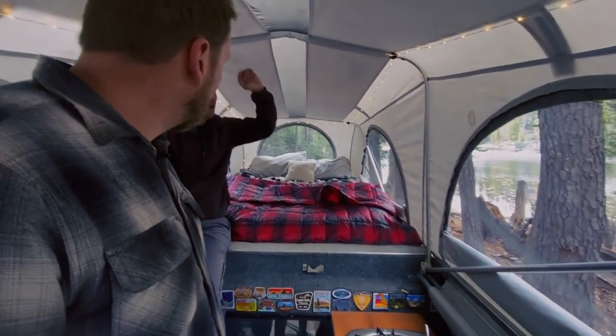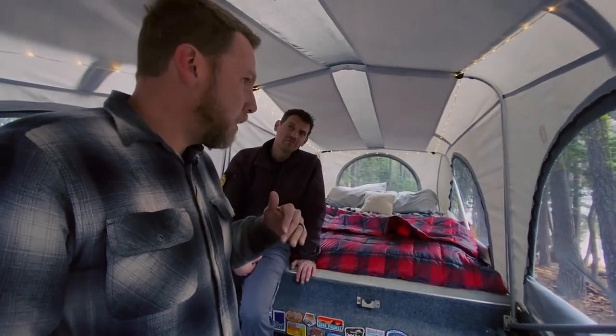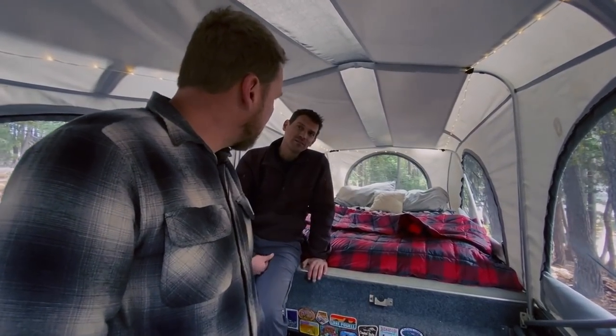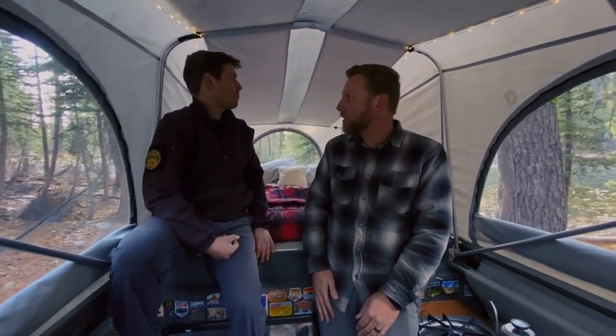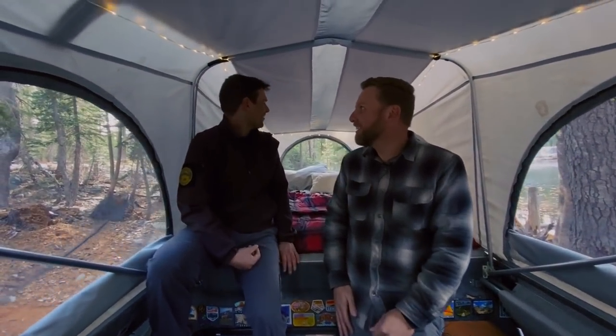How long does it take to collapse the flip pack? With tucking in the sides, 30 to 45 seconds. Yeah, it gets very fast. This is a nice home — we love it. Party central. You've gotta have lighting. The lights are awesome.